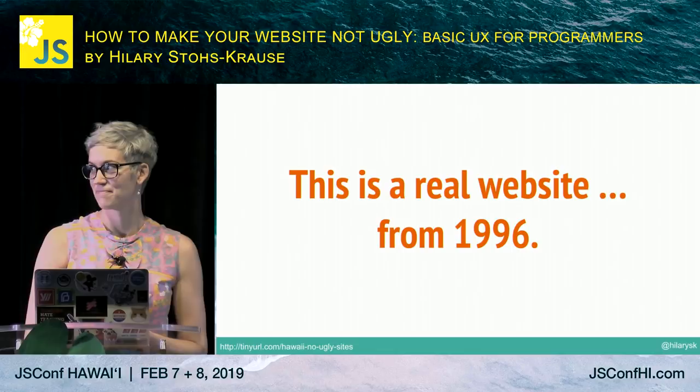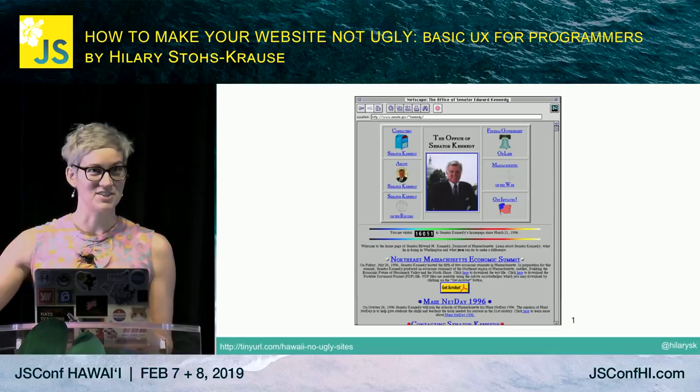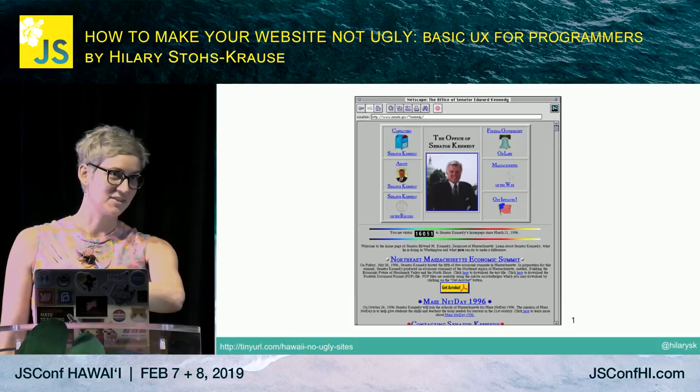We're going to look at a real website from 1996. This is a senator's website — not just some kid in their basement making a terrible website, this is a congressional website. So who thinks this is well designed?